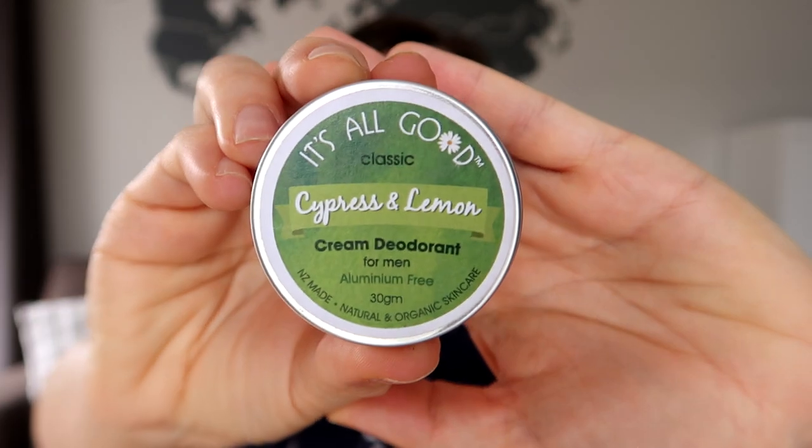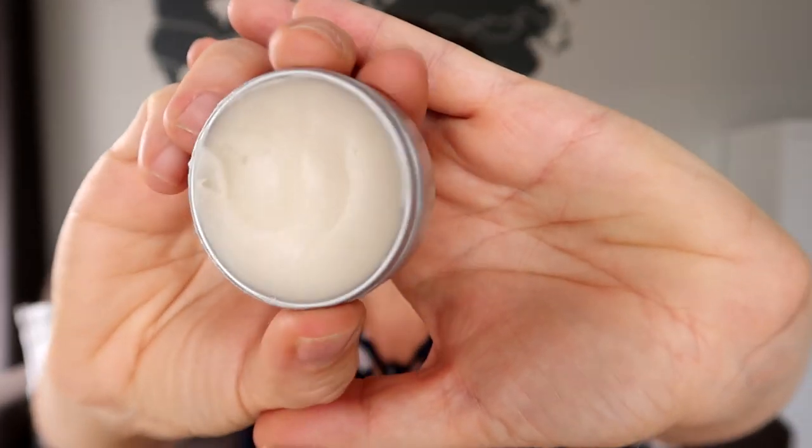Another product from our store that I've absolutely been loving is the It's All Good natural cream deodorant. This one's quite popular. I gave a sample to my friend and she tried it, loved it, and came back for more, so I decided to give it a go. We have three scents: cypress and lemon, which is this one and is kind of unisex; lavender; and bergamot and lemon. I chose cypress and lemon because it's fresh with a hint of lemon. I didn't have high hopes for it honestly — I'd been thinking about trying a natural deodorant for a while but had heard mixed reviews and didn't want to go through multiple products. But when my friend said this one was really good I decided to try it.